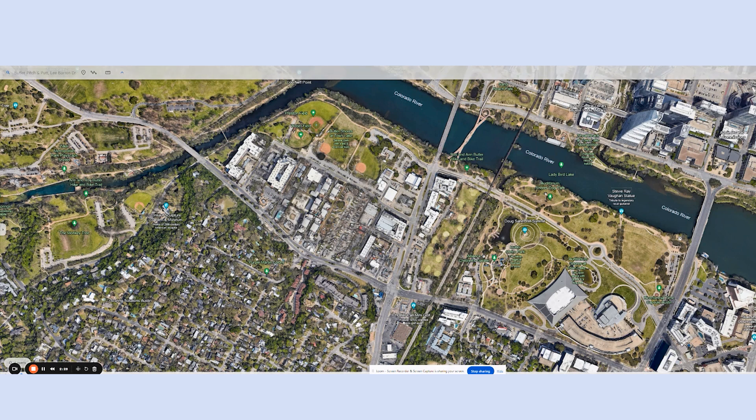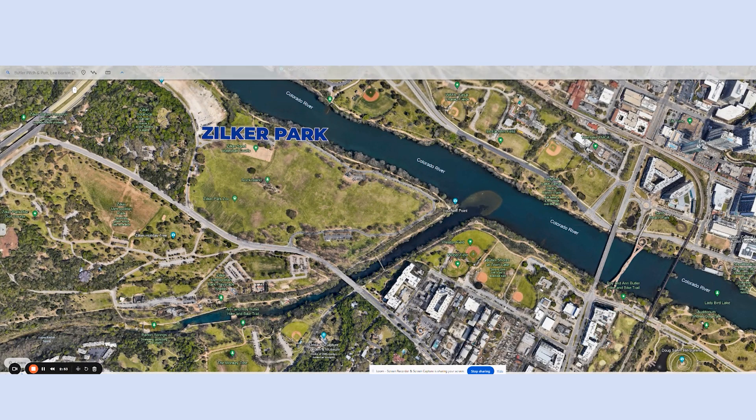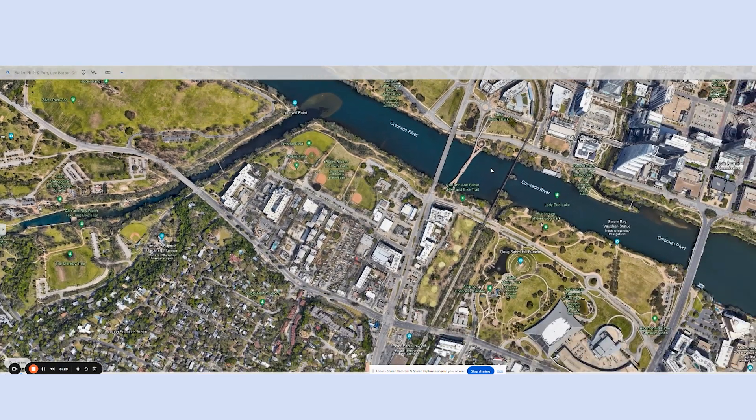Here is the Butler Pitch and Putt nine holes, and right across the street you have Peter Pan Mini Golf. Down here is Barton Springs Road, with restaurants and pubs along that road. As you go out a little further, it takes you to Zilker Park — our biggest park in town — where the Austin City Limits Music Festival is held. You'll see people playing soccer, frisbee, and sand volleyball on weekends, and Barton Springs Pool is right over there. Living in one of these downtown condos puts all of Austin's outdoor activities right out your front door.